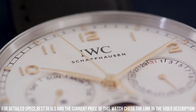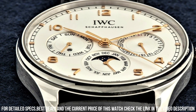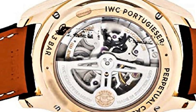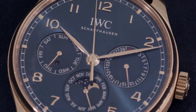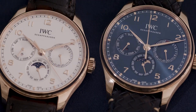Time remaining on the factory warranty. Display type: analog. Clasp buckle. Case material: rose gold. Band material: leather. Band color: brown. Dial color: silver. Calendar: day, date. Special features: date, day, month, moon phase. Movement: automatic self-wind. Water resistant depth: 30 meters.